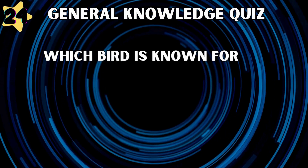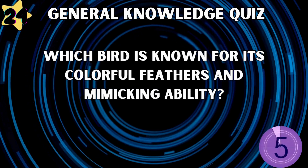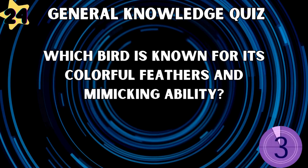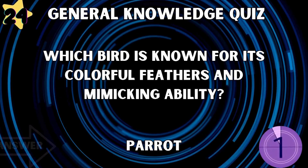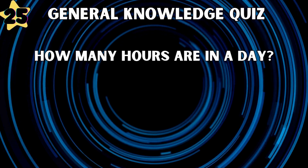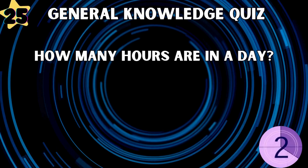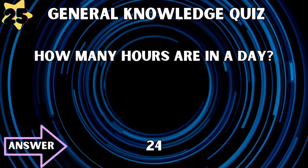Which bird is known for its colorful feathers and mimicking ability? Parrot. How many hours are in a day? 24.